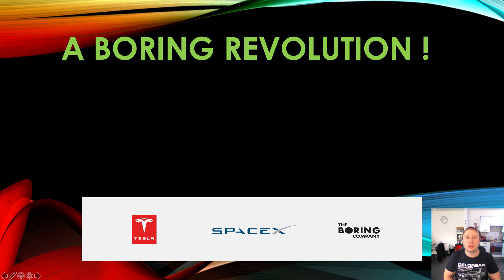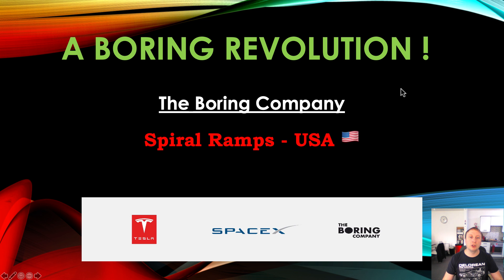Hello, welcome back to A Boring Revolution, your number one news source for everything in regards to The Boring Company. Back to you with a beautiful episode today, talking about one of the methods of exiting and entering the tunnel system. I wanted to talk about this for quite a while because I had quite an interesting idea about how The Boring Company could potentially save money, and even potentially make money, by utilising this method of removing vehicles from the system. So, what are we talking about?